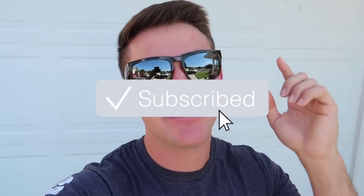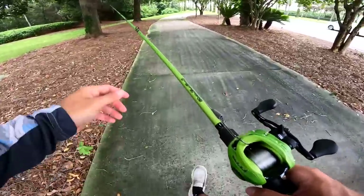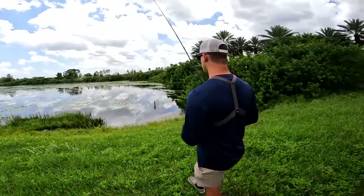If you guys are new to the channel, please hit that subscribe button, hit the notification bell, also hit the like button if you guys have been enjoying the videos. Let's go ahead and hop right into it!